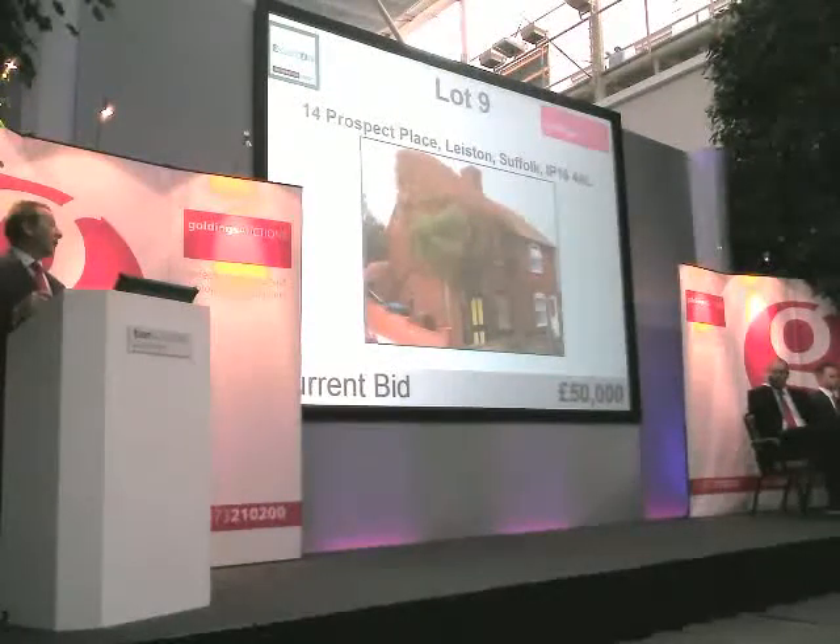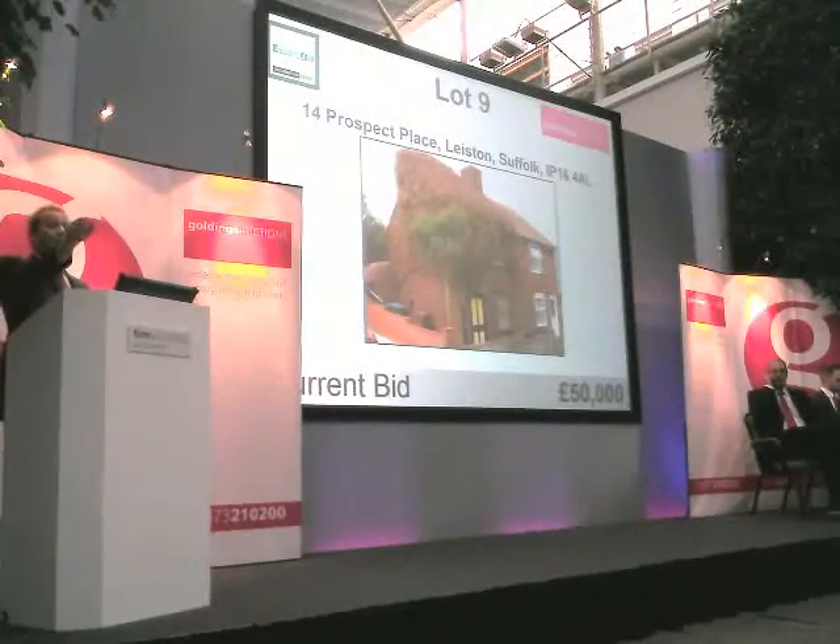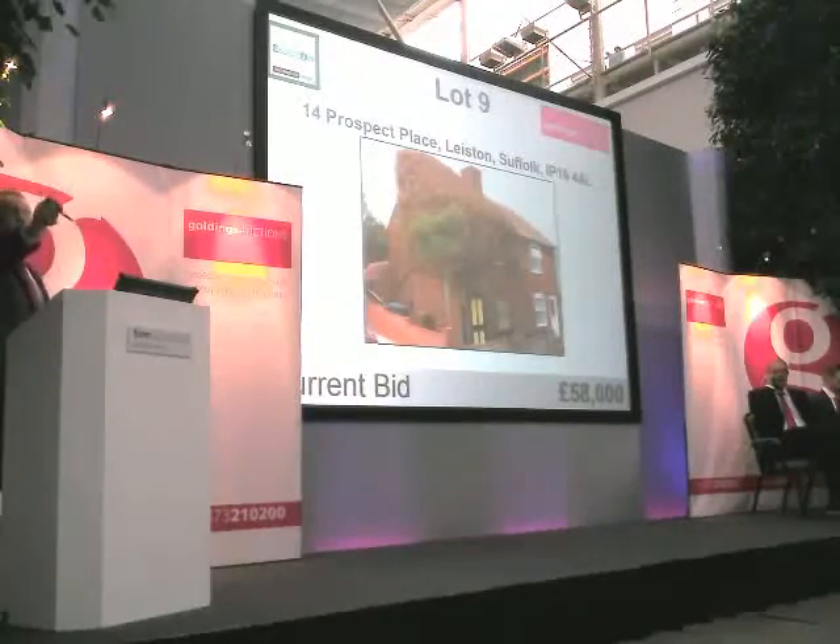Phone bidding going? £50,000 only then at the moment. £50,000 for somebody. £52,000, thank you. £52,000. £54,000. £56,000. £57,000 if you like. £57,000. £58,000. £58,000 here. £58,000 in the room. Selling at £58,000... and going — £59,000.